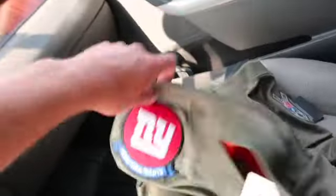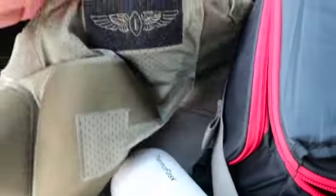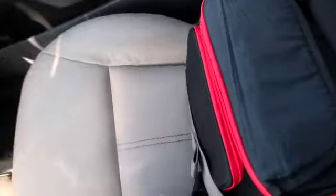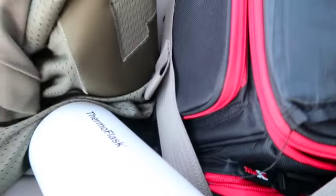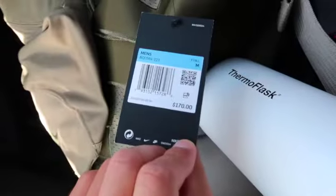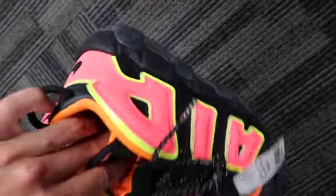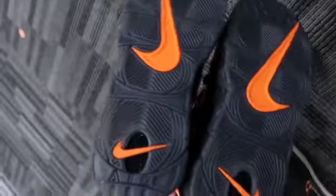Then I found the Saquon Barkley jersey at TJ Maxx — very cool, it's the Salute to Service, one of the newer ones, so definitely a cop. $170 retail. Saquon Barkley is one of the best running backs in the league — I'm a Giants fan, may have to keep it. Found it in a size medium, retail tag confirms $170.